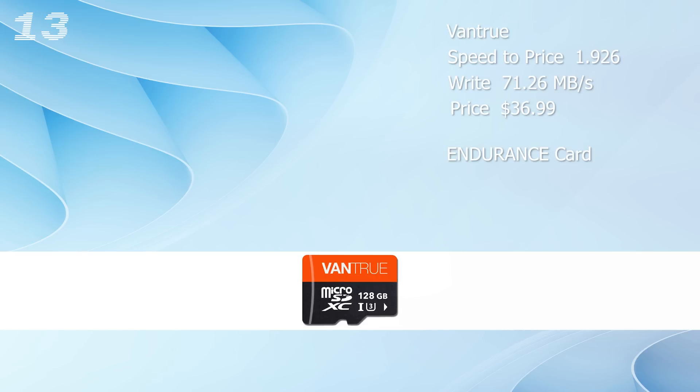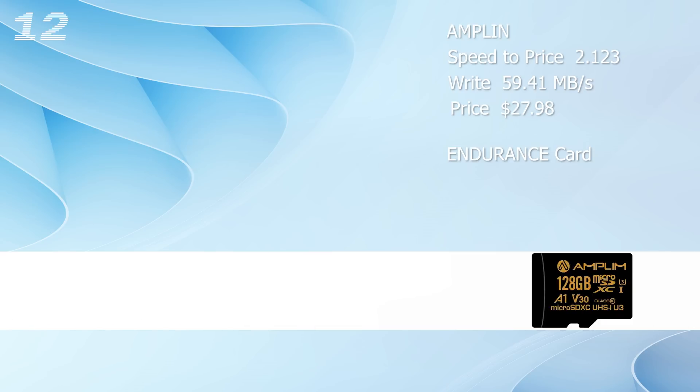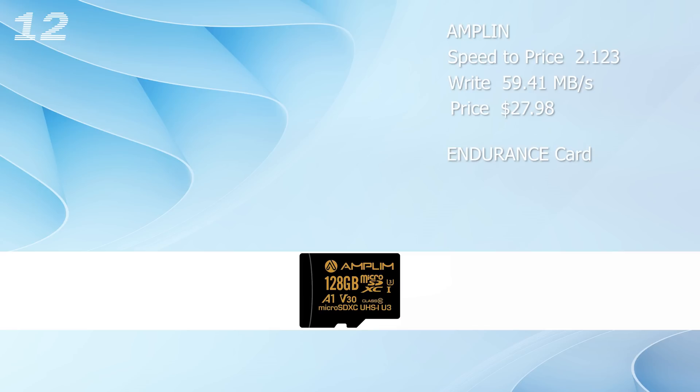With over 71 megabyte per second, the Ventrue is an endurance card with a really good write speed, but the high price of $37 sets it back to rank 13. Amplon is on rank 12, and that was one of the few cards that underperformed in comparison to their advertised speed. The speed-to-price ratio of 2.123 is not the greatest.